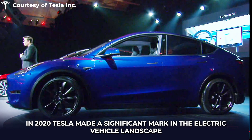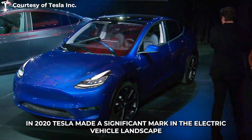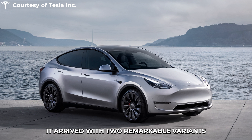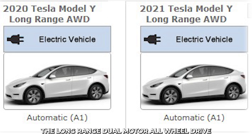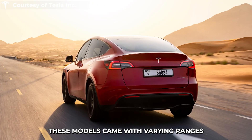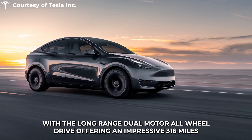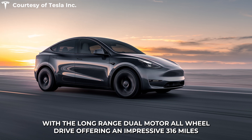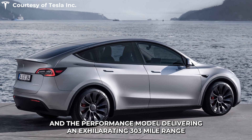In 2020, Tesla made a significant mark in the electric vehicle landscape with the debut of the Model Y. It arrived with two remarkable variants: the long-range dual-motor all-wheel drive and the performance model. These models came with varying ranges, with the long-range dual-motor all-wheel drive offering an impressive 316 miles and the performance model delivering an exhilarating 303-mile range.